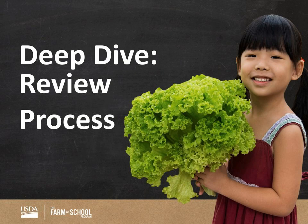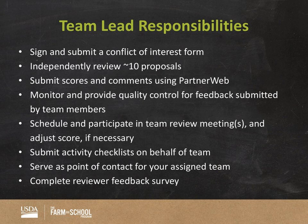We're now deep diving into the review process — you'll really want to key in here. Team lead responsibilities include signing and submitting your conflict of interest form — you've all already done that, so you can check that off your list. As a team lead, you will be independently reviewing 10 proposals. You as a team lead, as well as those on your team, will be reviewing the same applications — around 10 applications each.